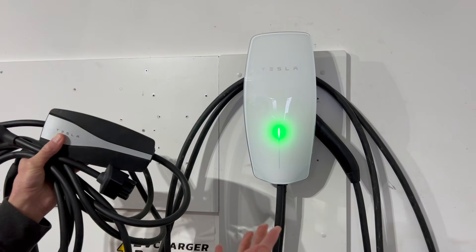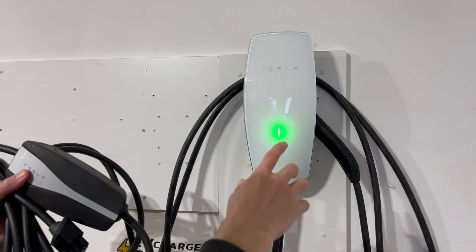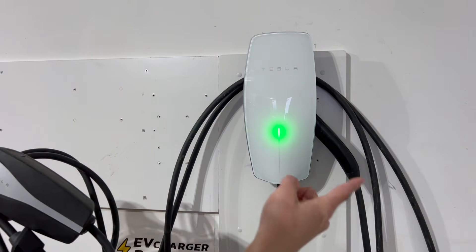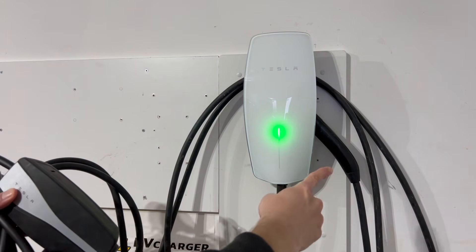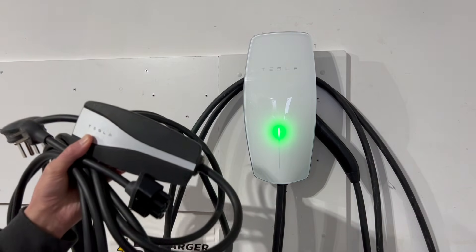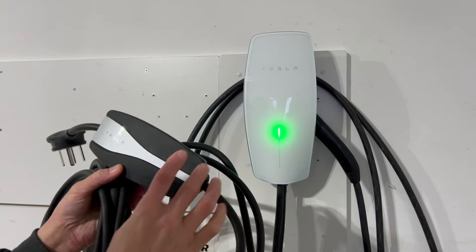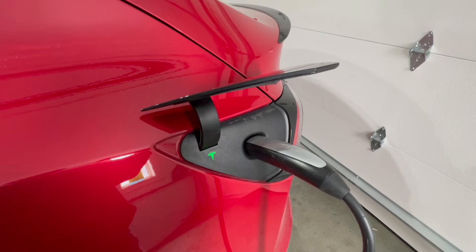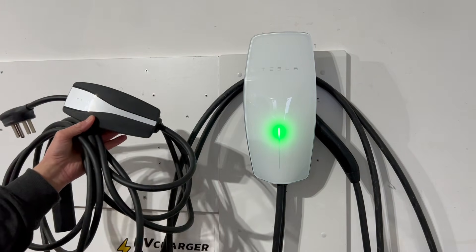Another substantial difference is cord management. The wall connector has one of the best systems out there — you can wrap the cord around the unit when you're not using it, and it has a really smart holster on the side so the cord is completely out of the way. The mobile connector has no cord management, but if you're going to use it as your day-to-day charger I would recommend investing in some cable management accessories.